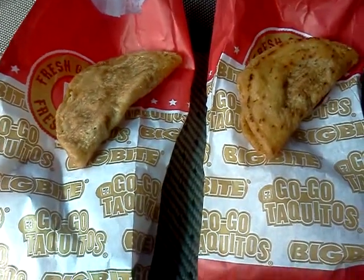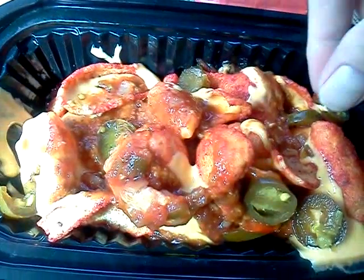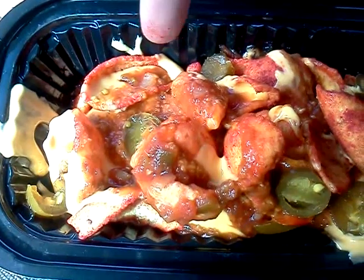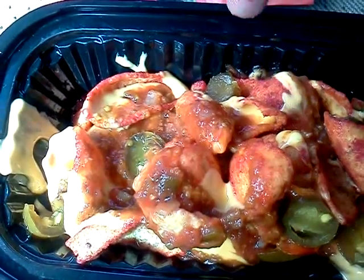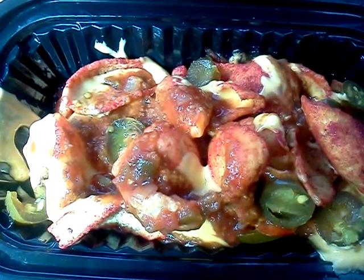Their chimichangas are pretty badass, actually. But anyway, these Blazin' Hot Nachos — when I got a close look at them, I realized they weren't actually tortilla chips. It looks more like they're Blazin' Hot Fritos. So that could be a pretty cool thing. I've topped them with the nacho cheese sauce, jalapeño peppers — they're pickled, I believe — there's some chili on there, and I put a couple dollops of salsa just for health, just so I get a little bit of health food in me.